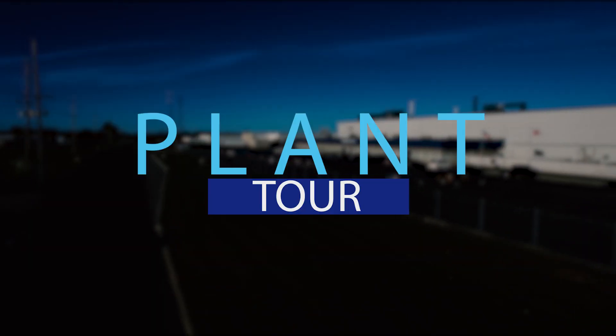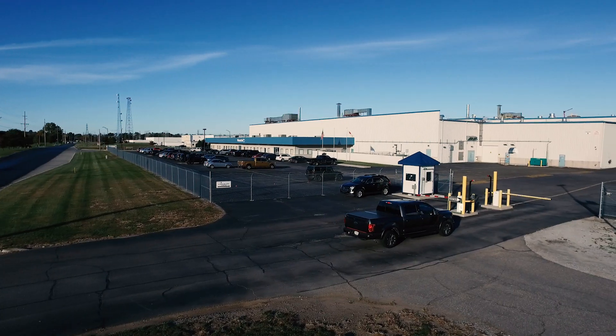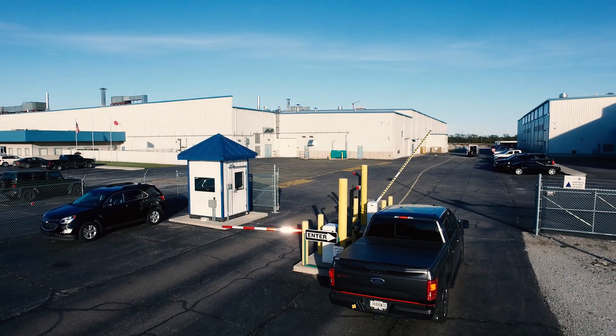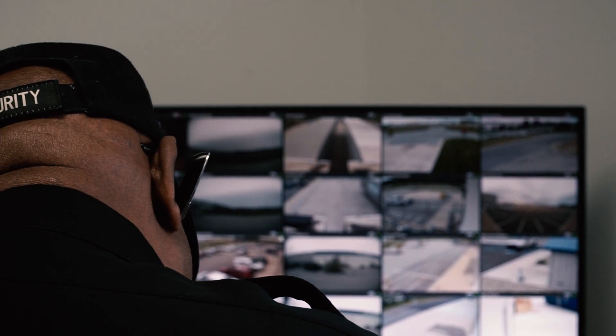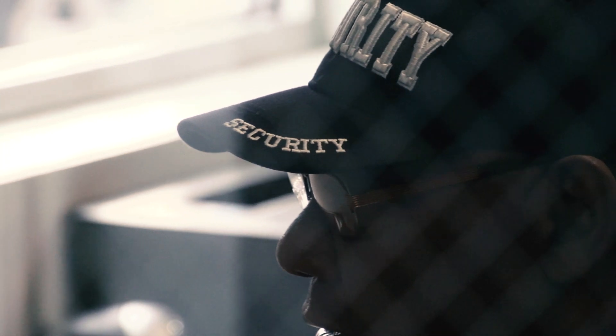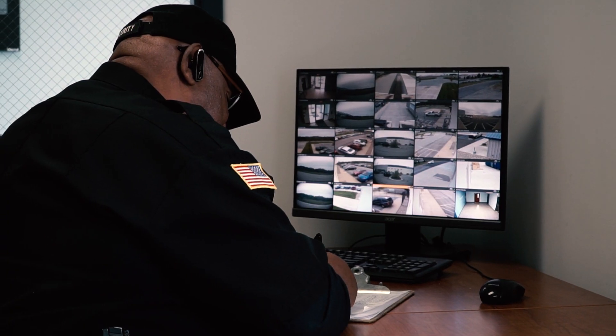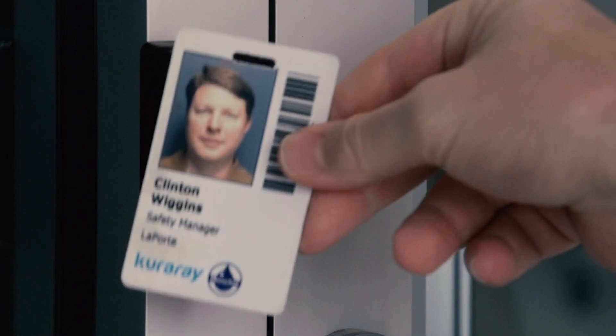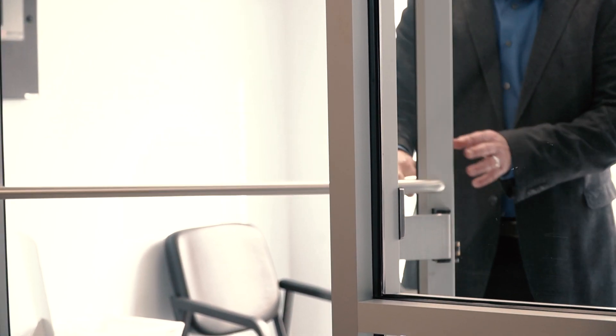Welcome to the Monosol Plant Tour. Security and safety of our employees and guests is the top priority here at Monosol. Every plant is staffed with security guards and designated checkpoints that enhance the safety of every employee and guest. Employees can easily use their badge to access main entryways throughout the building.